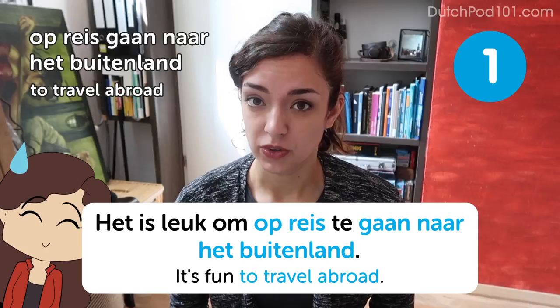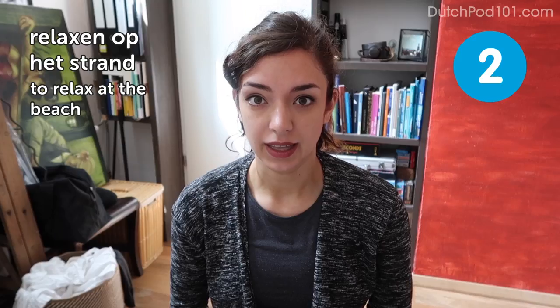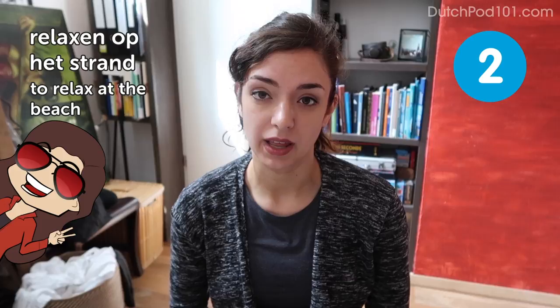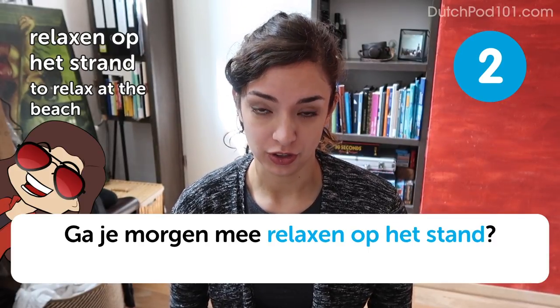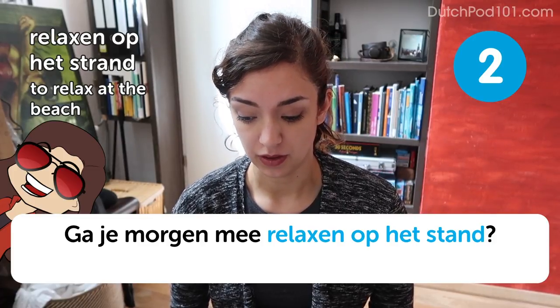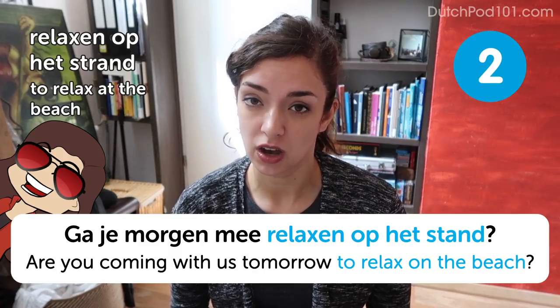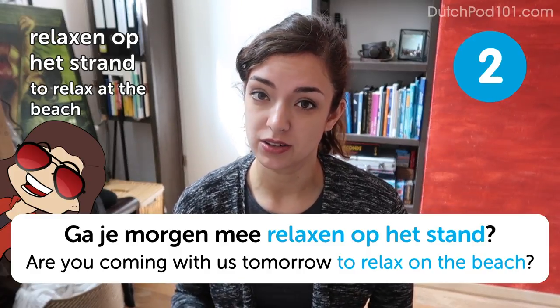But if the weather is nice, you could go to the beach. Are you coming with us tomorrow to relax on the beach? Be warned: the Dutch beaches aren't exceptionally beautiful, and the water is cold as hell. But it's a lovely day out — other than that, it's great.